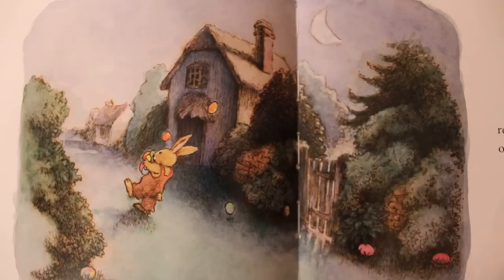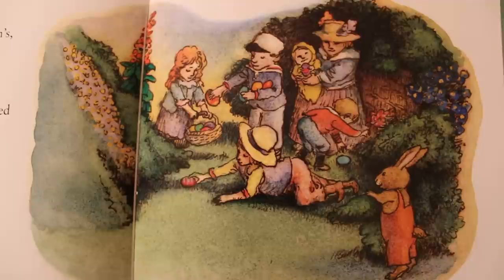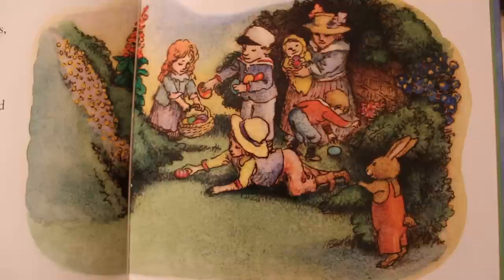So that night, Peter returned every one of the colorful eggs. And the next day, Mrs. McMullen's, Mr. Holloway's, and Mrs. Jones's children, along with all the other children of the neighborhood, were delighted by what they found scattered in their gardens. As it happened to be Easter Sunday, the once quite naughty Peter Rabbit started a new tradition and earned himself a respectable new name. And Peter Rabbit became the Easter Bunny.